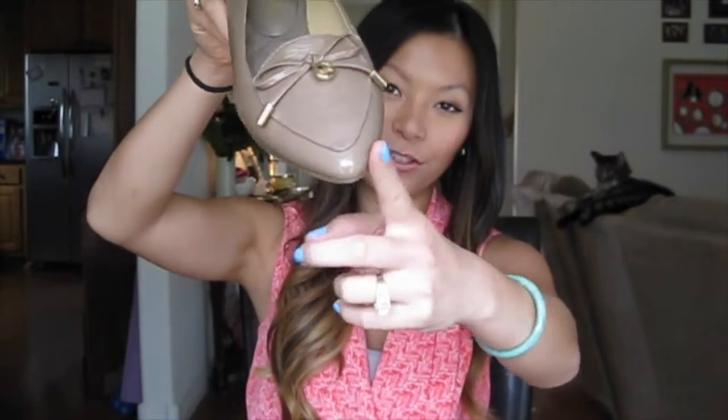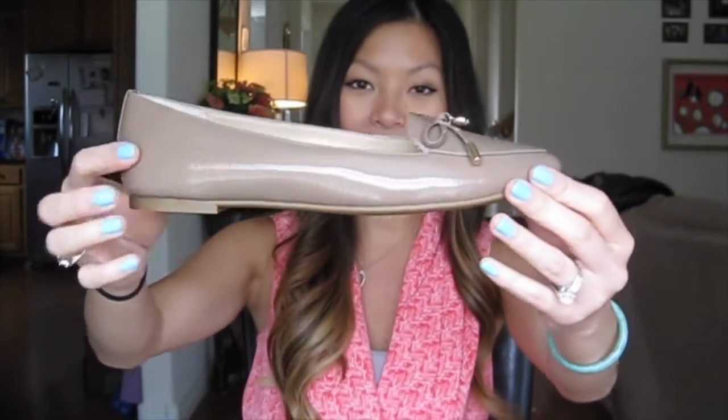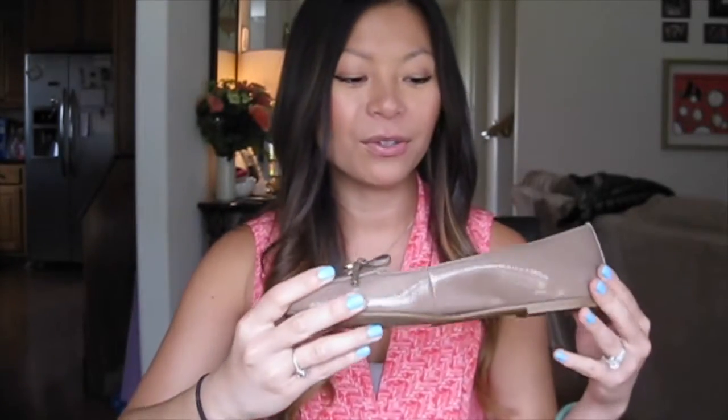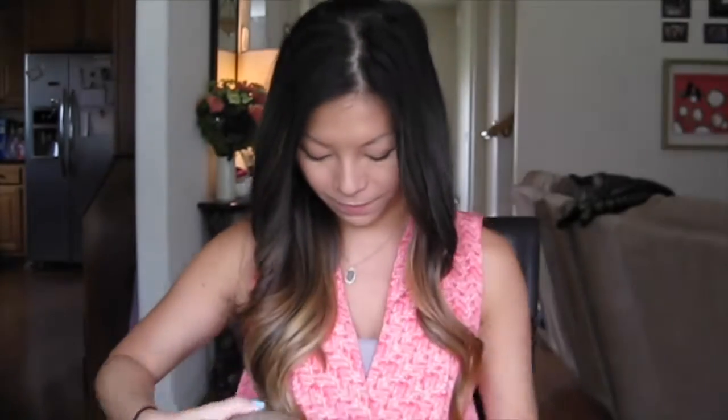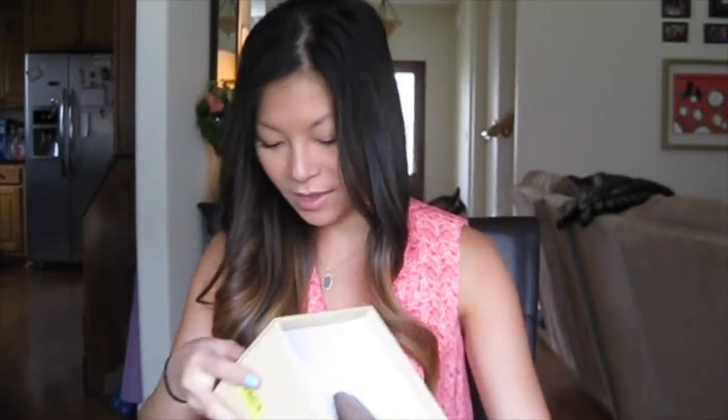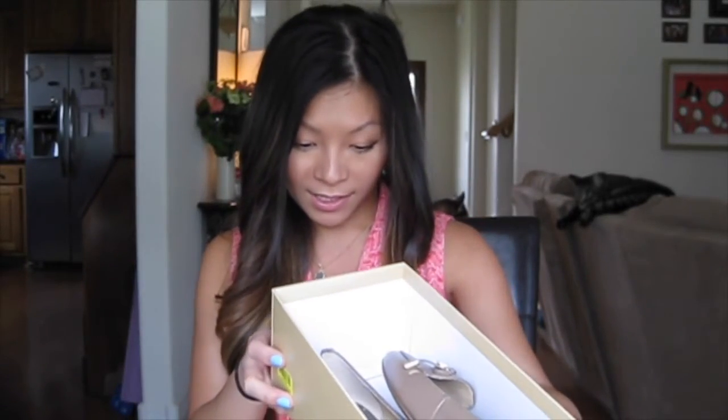The next pair of shoes are these Michael Kors flats. Again, pointed toe shoes for work — perfect to wear when I want to wear flats. They've got bow detailing and a very little MK symbol. I don't like the all-over MK shoes, so these are perfect. These are called the Nancy, and these were $43.75.